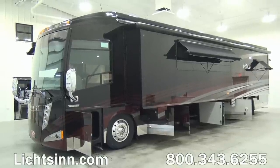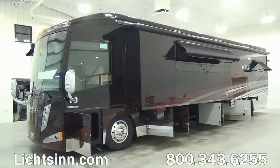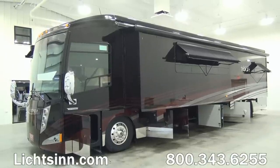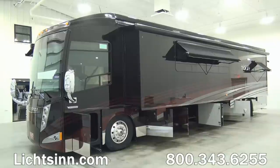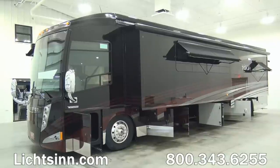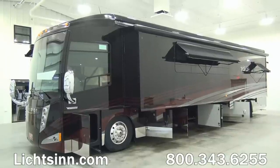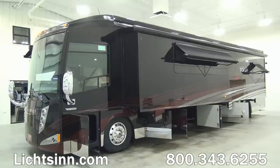The Winnebago Grand Tour and the Itasca by Winnebago Ellipse Ultra are identical all the way down to features, quality, content, and price. The final stop in luxurious diesel pusher living stops right here with the Winnebago Grand Tour and Itasca Ellipse Ultra.